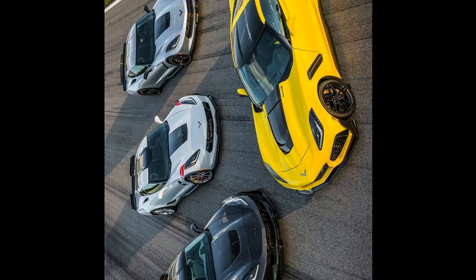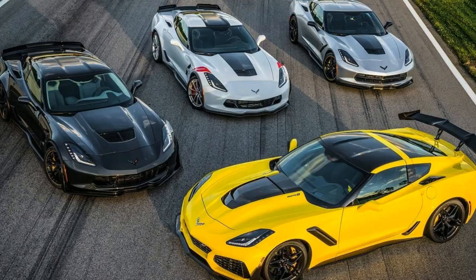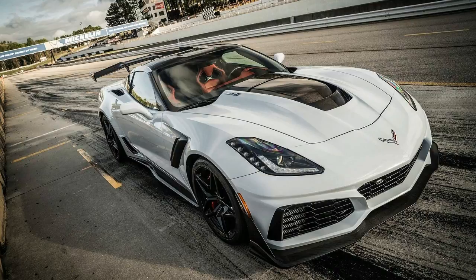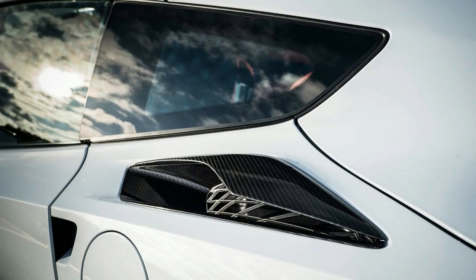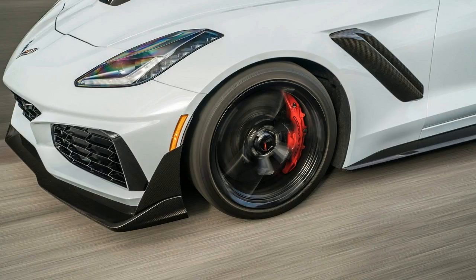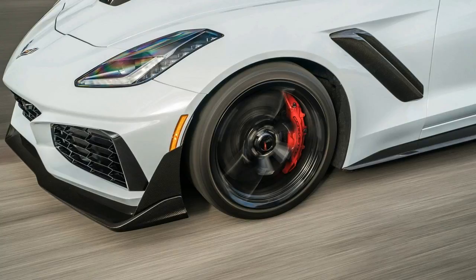Still, do we need this generation of ZR1? The fact that it's offered as a convertible with the high-wing $2,995 ZTK performance package might give you pause. The individual who purchases this version — complete with Michelin Cup 2 summer tires — is the kind of guy whose neighbors will rue his existence every morning when he starts up the car. That guy's license will be imperiled every moment he's behind the wheel. Perhaps we should all be so lucky. There's another kind of buyer who knows just how the Brembo carbon ceramic brakes should be exercised — that smart owner knows this car belongs on the track.